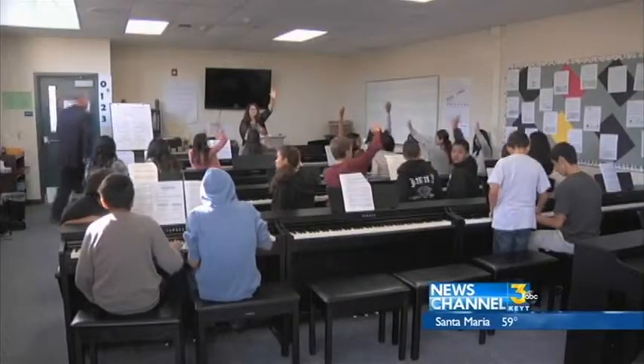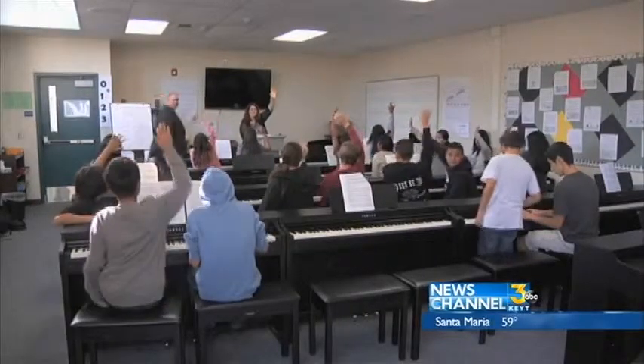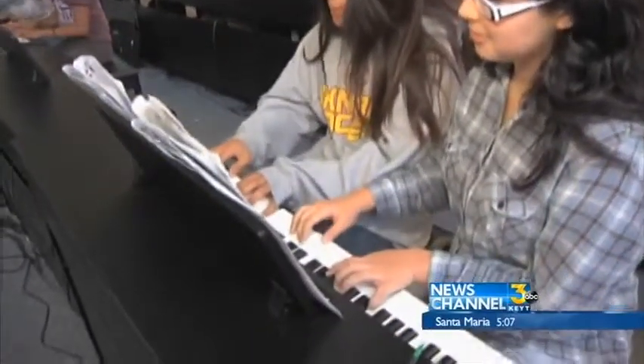This piano lab is the only one in the Oxnard School District. Ed Bond, principal of the school, believes it is helping the children become better students. It gives them a more complete educational experience and a reason to want to come to school. My favorite class because it's education but also like having fun at the same time.